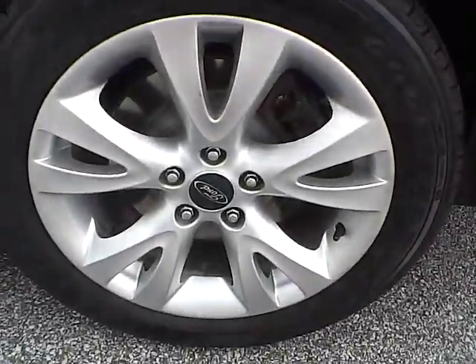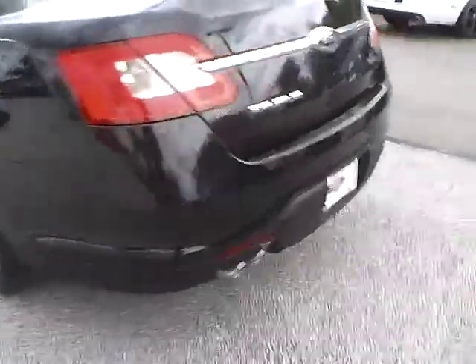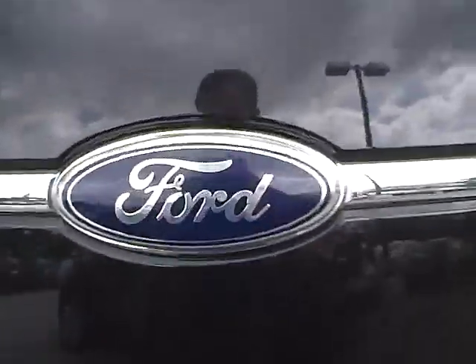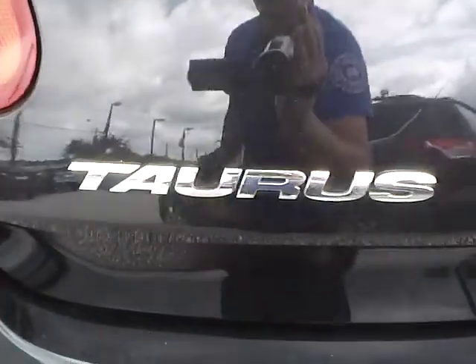No curb rash or scratches on the rear wheel. As we move to the back of the vehicle, we have the Ford badge in the middle, the Taurus lettering on one side, and SEL lettering on the other. We also have rear parking sensors, which are a very nice safety feature.